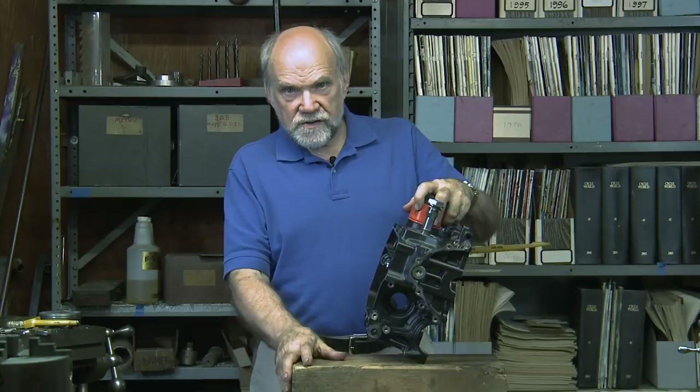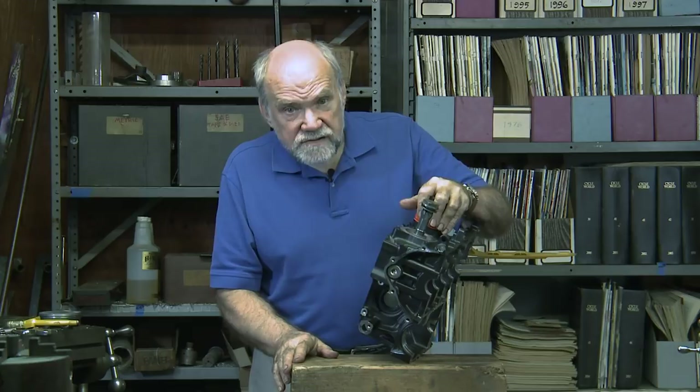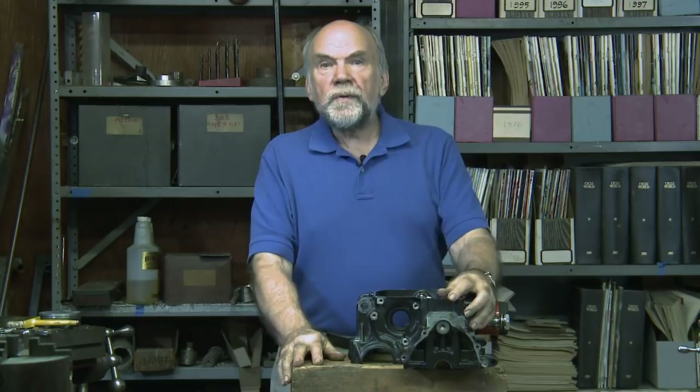Back in about the year 2000, Al Luddington, who for years was the crew chief to Miguel Duhamel, the great road race rider, was griping to me. He said Yamaha's got some newfangled casting process that's letting them make bikes 30 pounds lighter than the ones we've got.